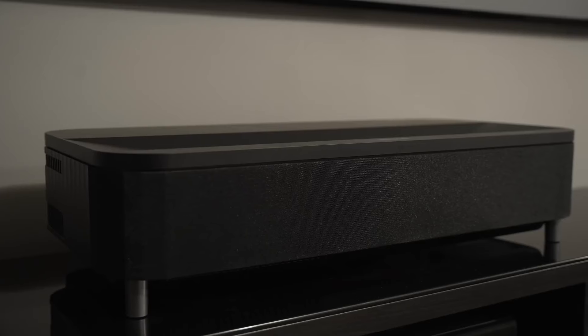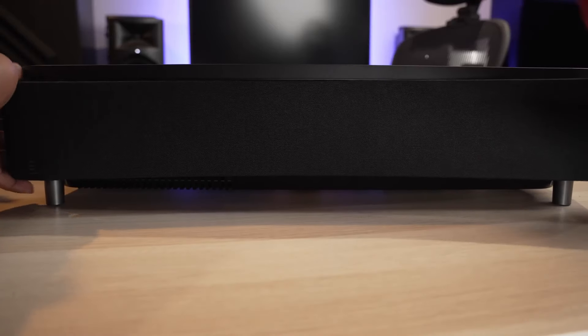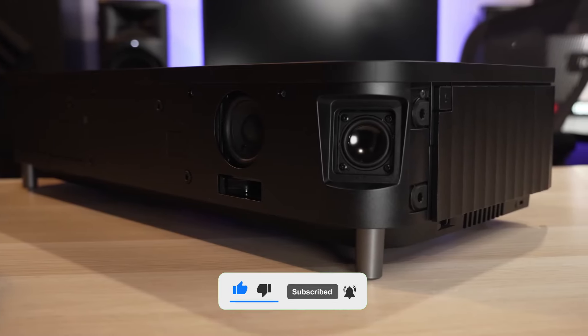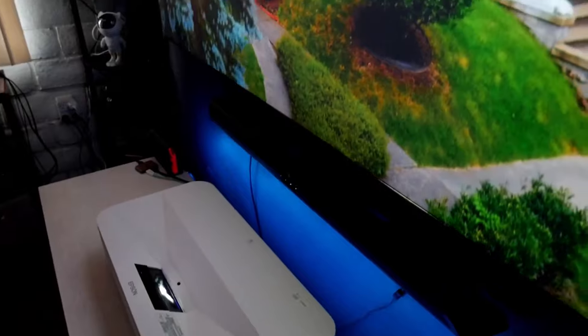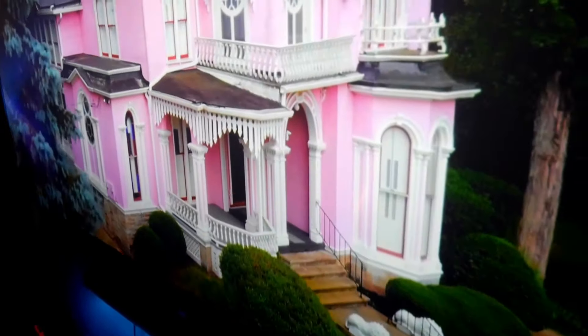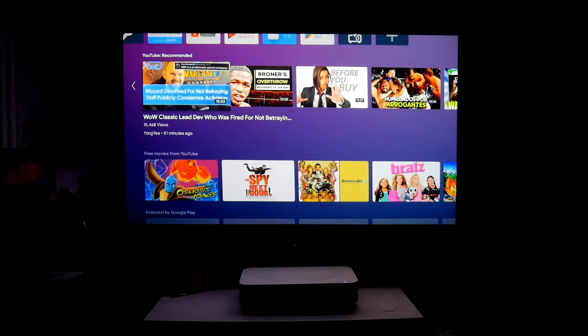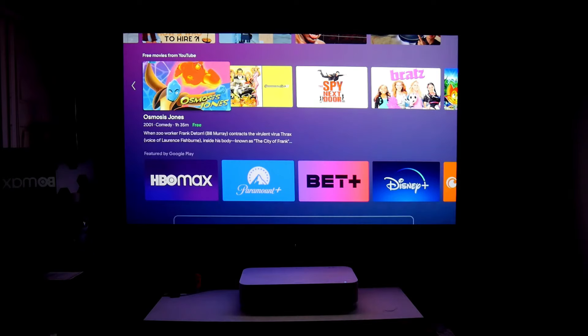The design of the projector offers a simple and elegant look that blends well with its surroundings. While the fabric covering on the front may seem somewhat subdued compared to other models, it's generally unobtrusive. A small panel hides the ports and manual focus button, allowing for quick and accurate adjustment. With its Android TV operating system, the LS800 provides easy access to many streaming apps, though it lacks Netflix support.